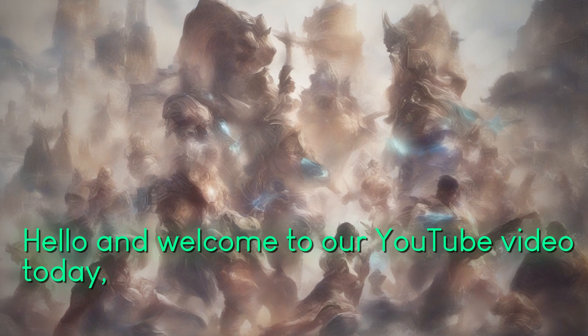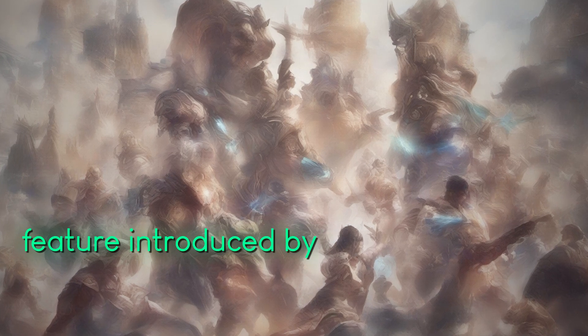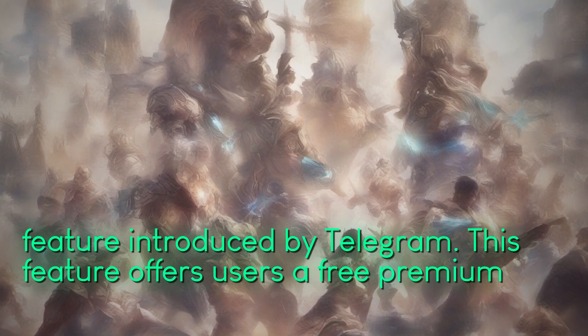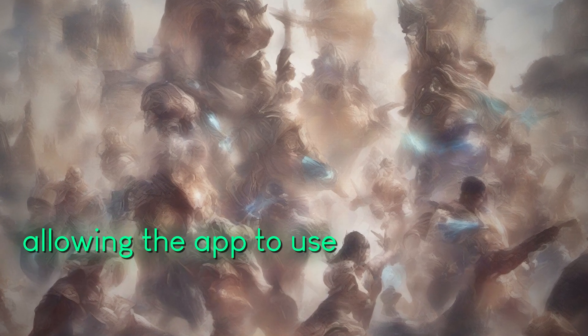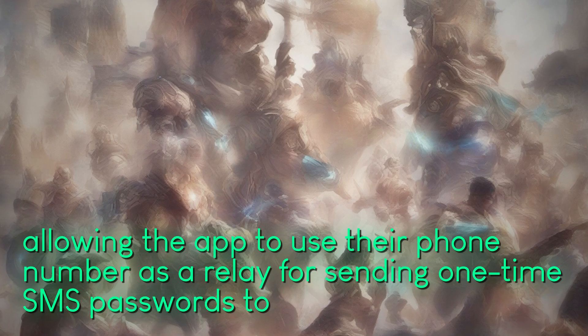Hello and welcome to our YouTube video today, where we will be discussing the controversial new feature introduced by Telegram. This feature offers users a free premium membership in exchange for allowing the app to use their phone number as a relay for sending one-time SMS passwords to other users.